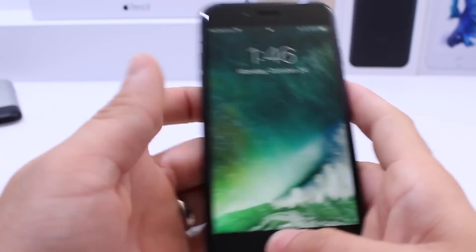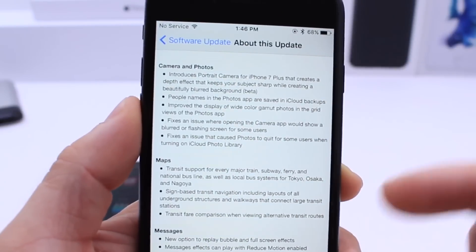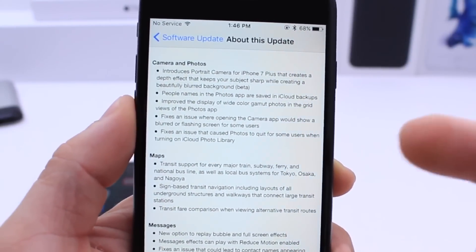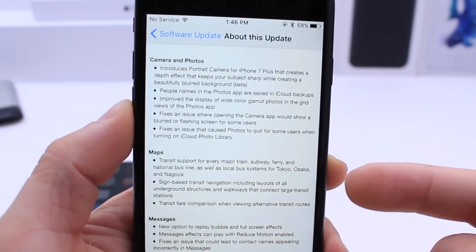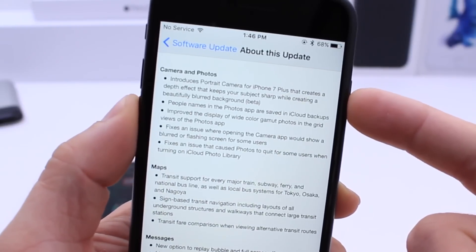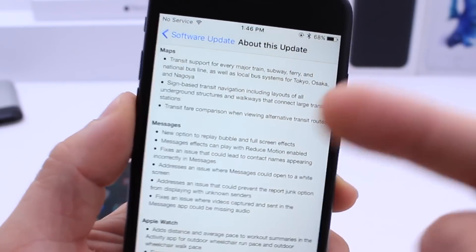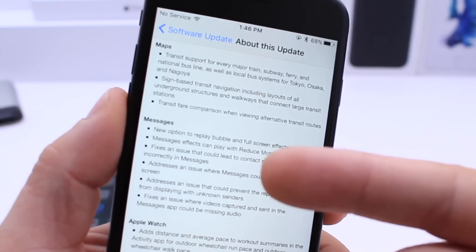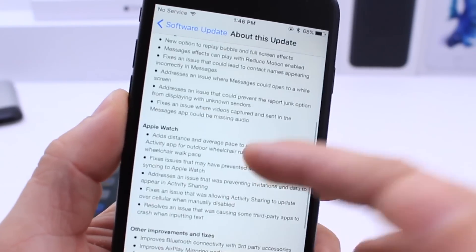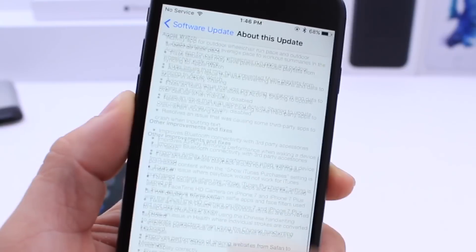There are a bunch of new bug fixes and improvements with this software, and I'll link you guys down below to the official log of all the changes, including new updates to the Maps application including transit support for Tokyo and other countries. Of course the portrait mode option for the iPhone 7 Plus, additional features and bug fixes, and a lot of bug fixes in the Messages application. I'll link this entire post in the description down below.